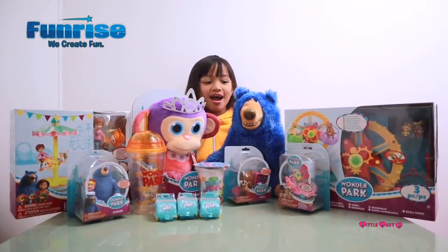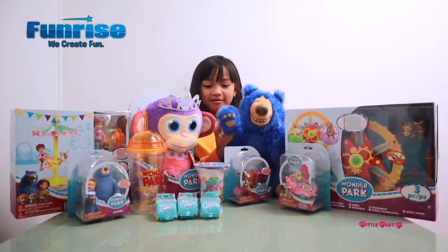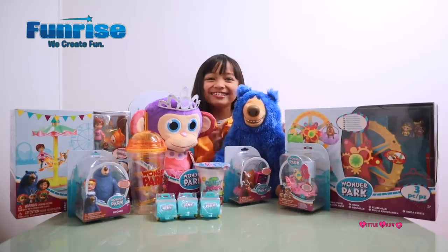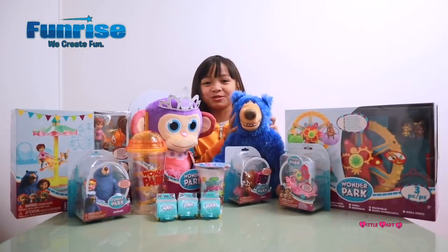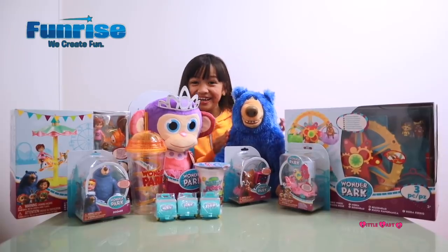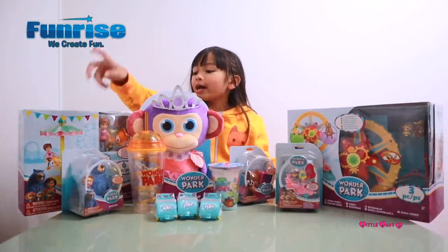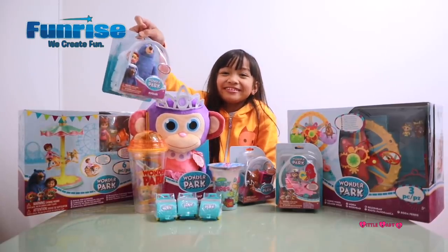So guys I have Boomer with me today. Say hello Boomer! So I brought Boomer to the special screening, and I actually hugged him a lot in the movie — I'm not kidding, a lot. Okay guys, so we have a Boomer figurine with a chimp, and I know who wants to meet this.